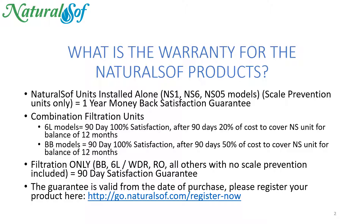The NaturalSoft units installed alone — these would be the NS1, 6, or 05 models — this is scale prevention units only, and they have an unprecedented, unmatched one-year money-back satisfaction guarantee.